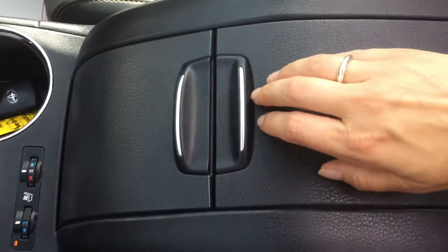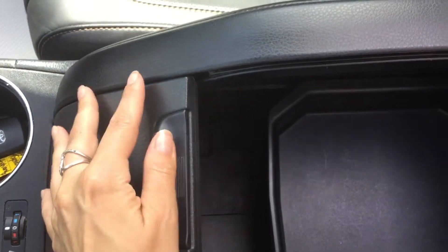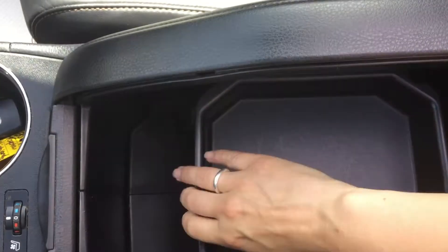There's a very large center console storage compartment that opens in two ways — slides open. It has a nice deep well and a sliding removable tray as well. And another power outlet down here.